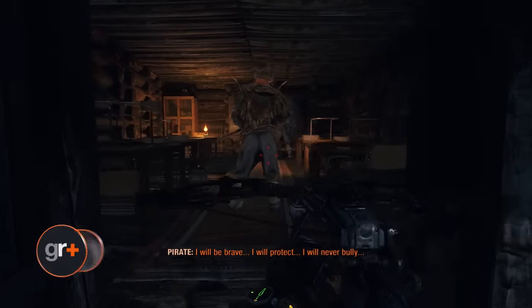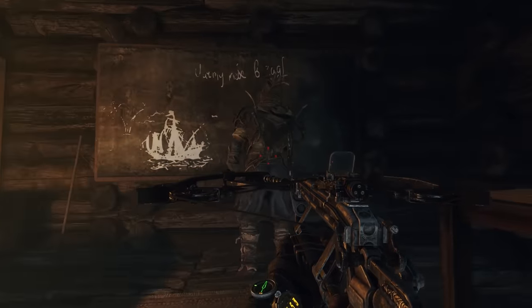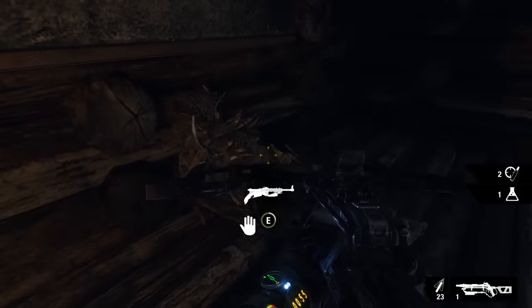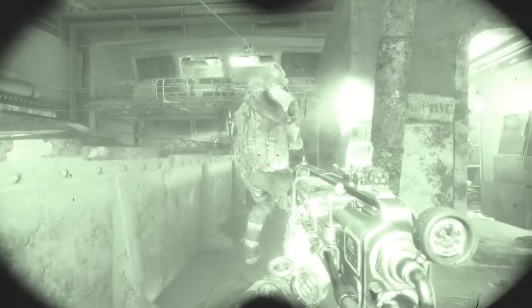Go for stealth knockouts whenever you can. It's always better to stealthily knock out enemies rather than stab or shoot them. Knocking them out makes less noise than executing them and it won't negatively affect your karma. Enemies you knock out will also never wake up, so there's no real upside to killing them. Not only that, if enemies see that you're knocking out their friends, they'll be more likely to surrender, allowing you to knock them out too.